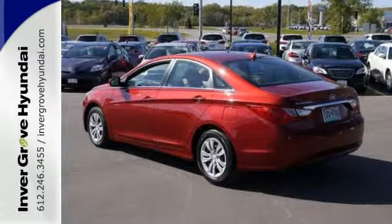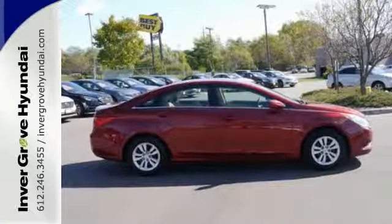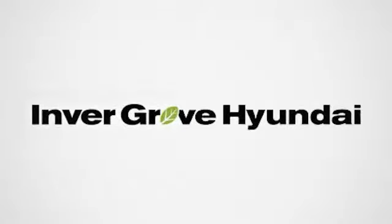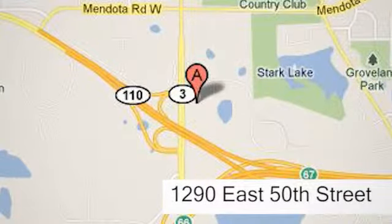A comfortable interior and spacious rear end cap off this worthy sedan. Take it for a test drive today at Invergrove Hyundai. Experience the Invergrove Hyundai difference. We're conveniently located at 1290 East 50th Street in Invergrove Heights, Minnesota.